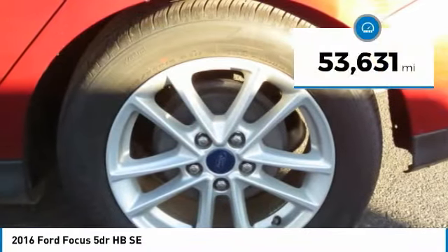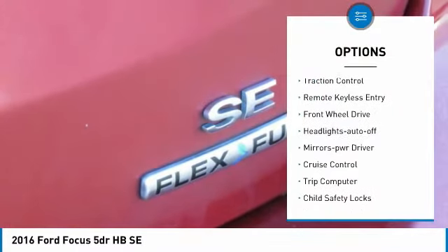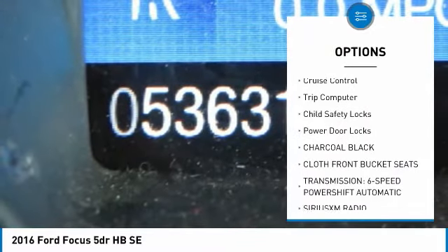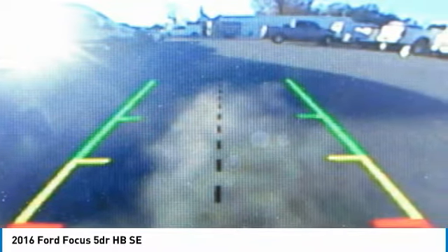This vehicle has less than 55,000 miles. Here are some of this vehicle's great options: aluminum wheels, traction control, remote keyless entry, FWD, headlights auto off, mirror memory, cruise control, trip computer, child safety locks, and power door locks.